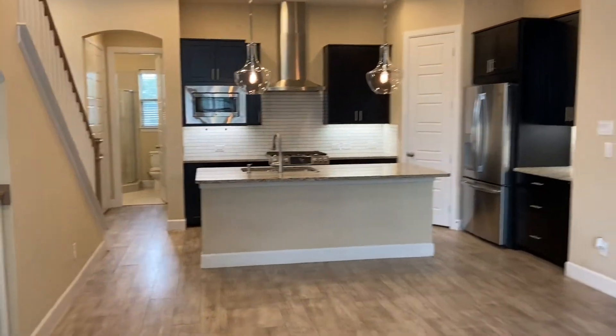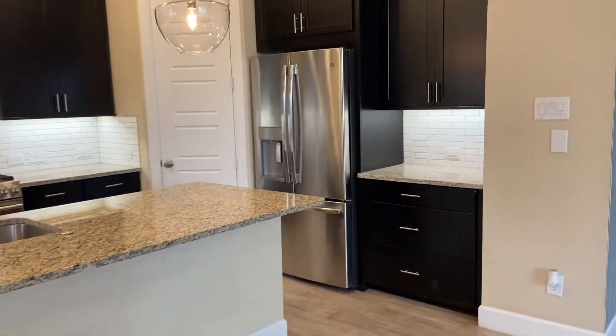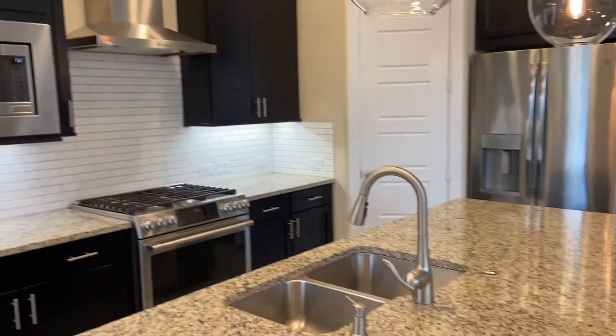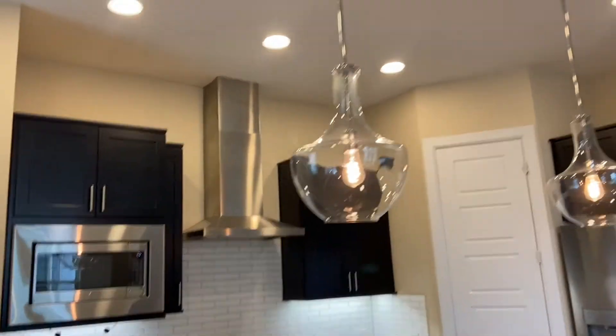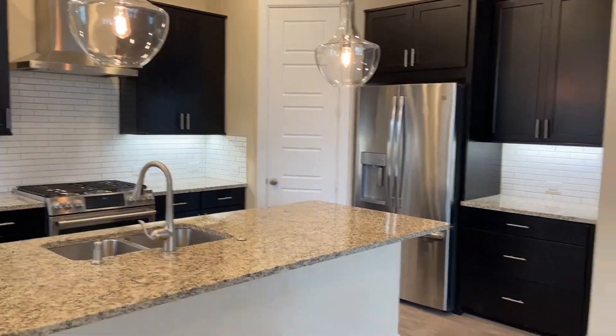Look at this — so pretty. You can make like a little bar area right there with bar stools. There's a pretty huge island, and then here's another view of the living area.